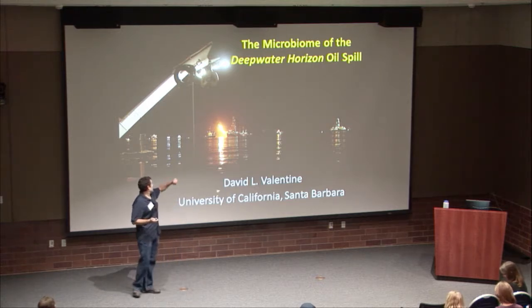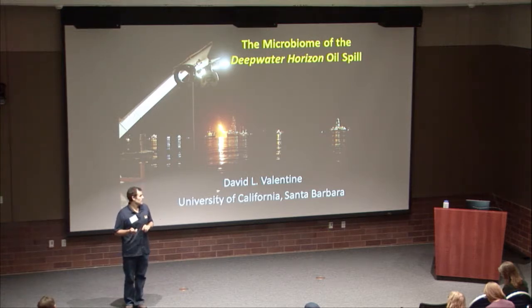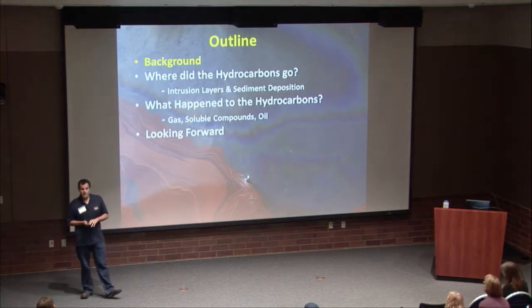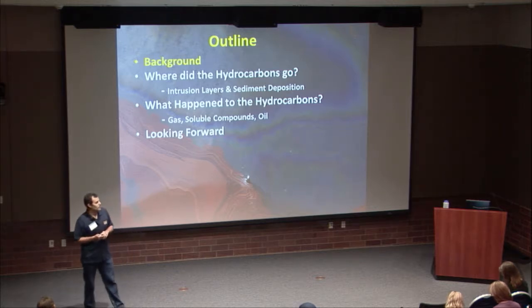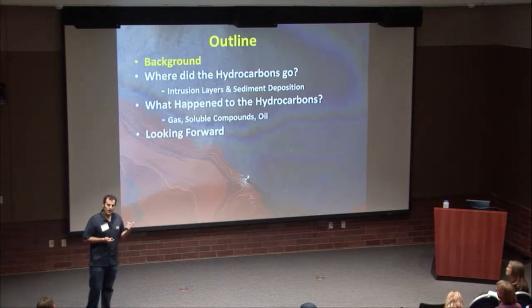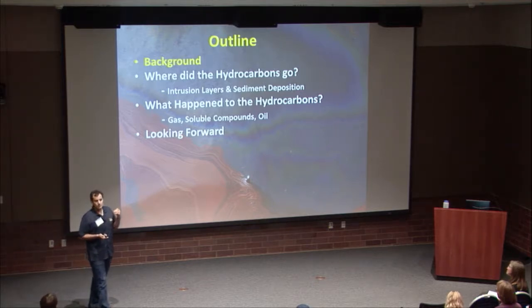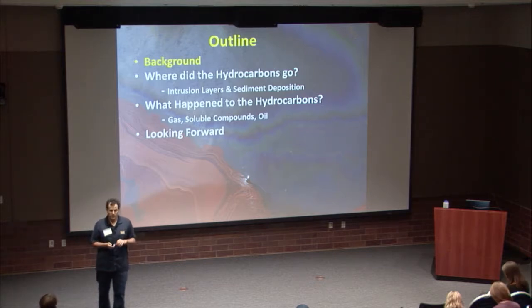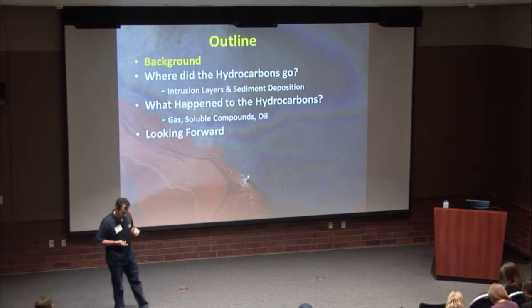So today, this is a picture I took on scene during the response to the Deepwater Horizon — we're about 500 meters away from the actively flowing well, studying the microbial activity in the deep subsurface. Here's my outline: first, I'll give background and bring you up to speed on what happened. Then I'll address two major lingering questions: where did the hydrocarbons actually go, and what happened to them — focused mainly on the deep ocean, the area we were least certain about. And if I have time, I'll talk about where this research has taken us.